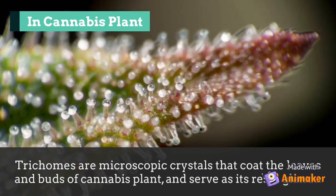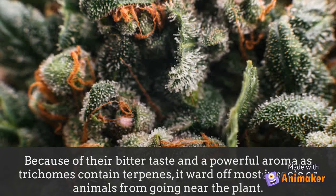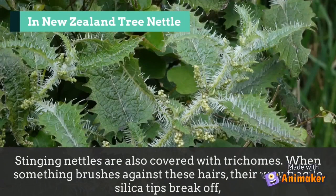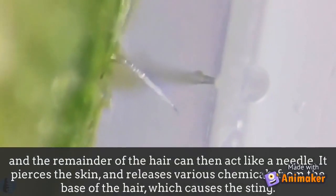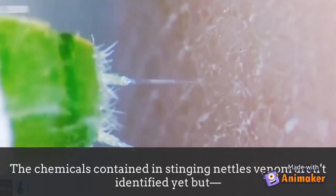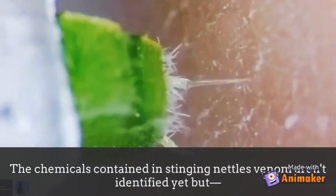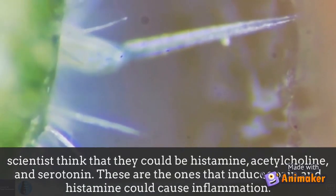Trichomes are microscopic crystals that coat the leaves and buds of cannabis plants and serve as resin glands. They protect plants from fungal growth, high winds, insects, and animals because of their bitter taste and powerful aroma, as trichomes contain terpenes. Stinging nettles are also covered with trichomes — when something brushes against these hairs, their fragile silica tips break off, and the remainder acts like a needle, piercing skin and releasing chemicals including histamine, acetylcholine, and serotonin, which induce pain and cause inflammation.